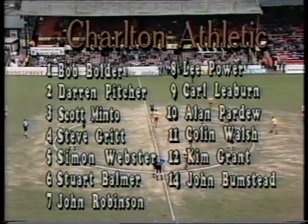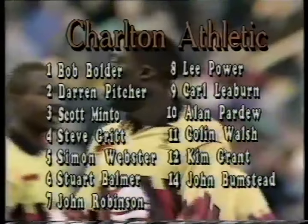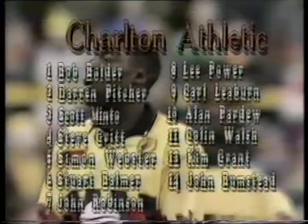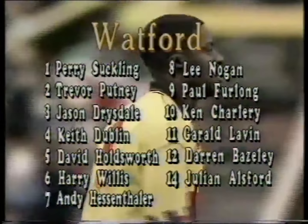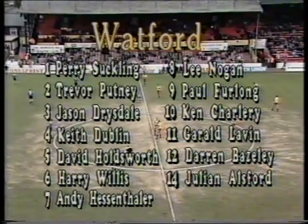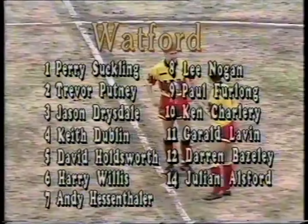And in the Watford side there are a couple of changes as well. We see Roger Willis coming back in at number 6 for Watford, the former Barnet player, and also at number 10, Ken Charlery comes back to partner the Watford leading goalscorer Paul Furlong — 12 goals this season. Furlong is partnered up front today by Ken Charlery, Watford's recent £350,000 signing from Peterborough.